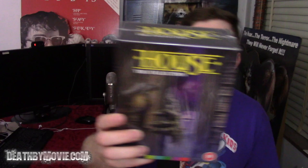Hey guys, Matt here for another DVD update video. Today in the mail I got a pretty cool package from the United Kingdom, so I'm going to share that with you right now. It's kind of a Blu-ray and DVD update, but we're only covering one set in this video, and that set is the Arrow UK release of House: The Complete Collection.